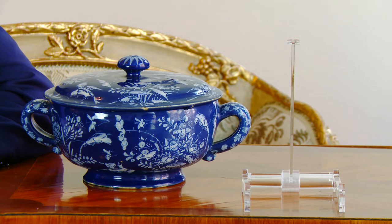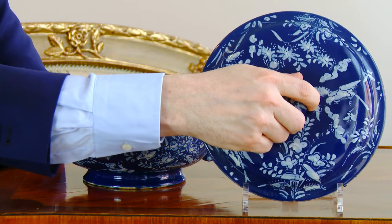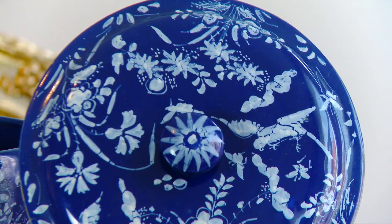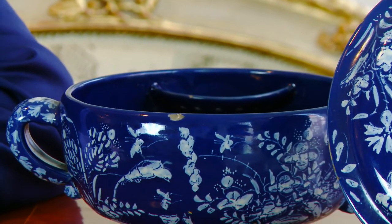One of the rare and beautiful objects in my collection this year is this spiced wine bowl, or in Dutch kruidenwijkom, made in the city of Delft by the Pau factory — the Peacock factory — around 1680–1700.